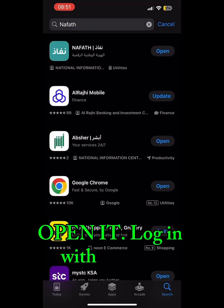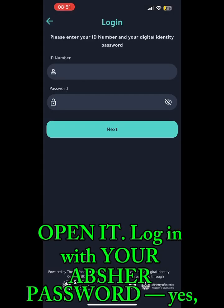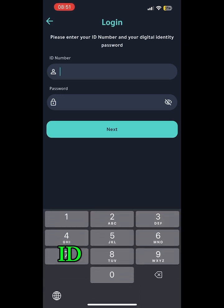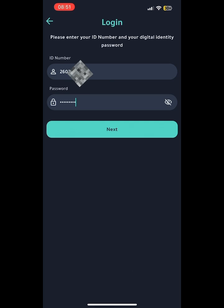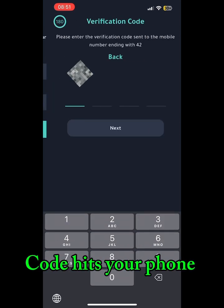Open it. Log in with your Abshur password — same one. ID number plus Abshur password equals your key. A code hits your phone fast — enter it.